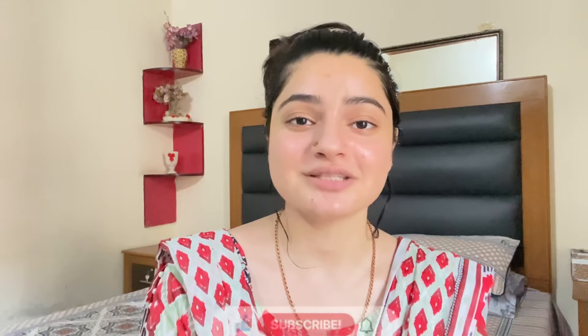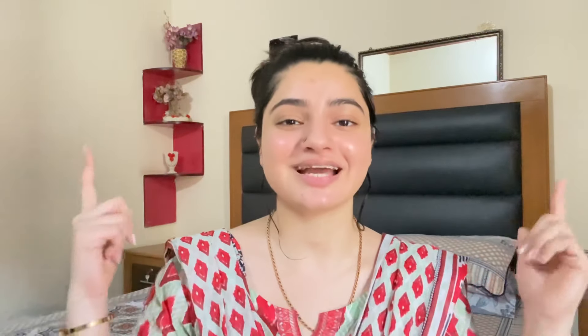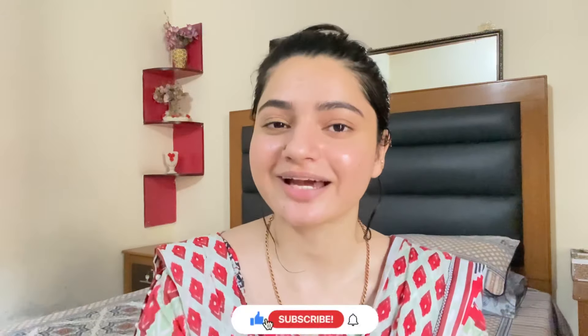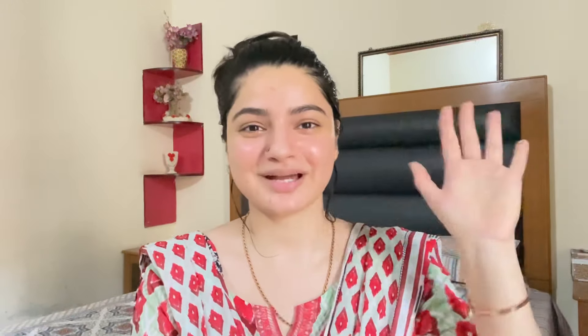I hope my video will help you. If you like my video, do let me know in the comment section. Inshallah, I will meet you in the next video. Until then, love yourself and your family. Bye bye.